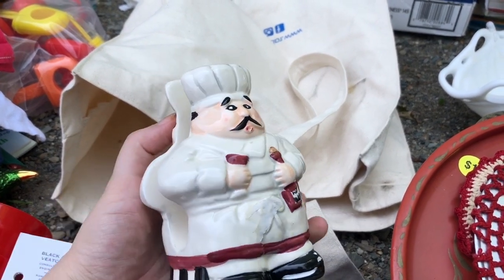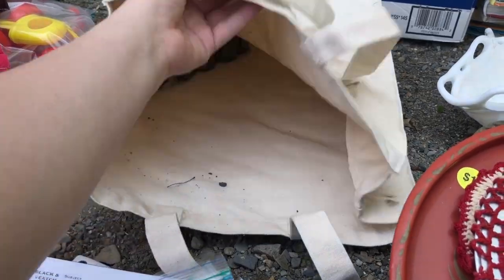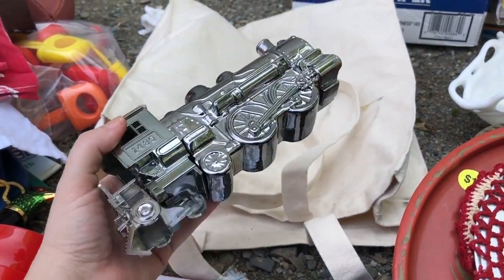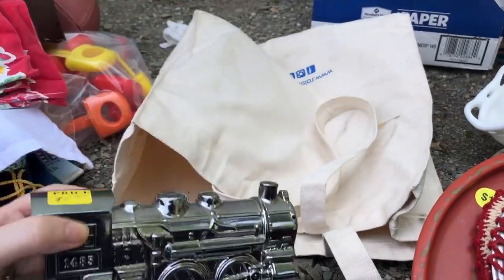She had this little chef napkin holder and I thought he was kind of cute, so I grabbed him. Another Avon perfume thing I grabbed was this train — I know there's a lot of train people out there, I thought they might enjoy it just to display. It is once again filled with perfume.